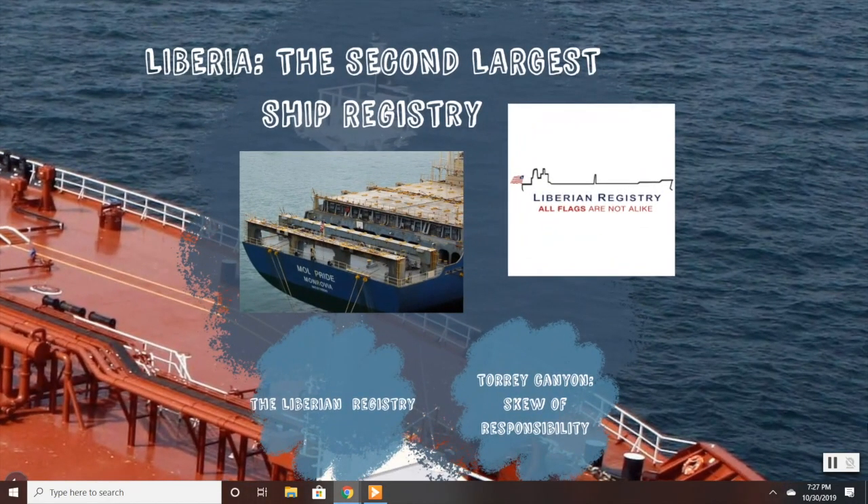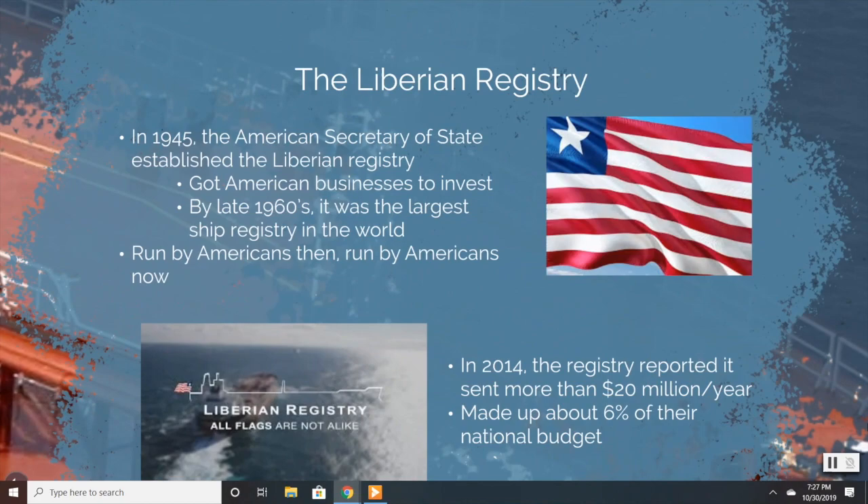We can examine the establishment of flags of convenience and their effects in Liberia, which is now the second largest ship registry in the world. In 1945, the American Secretary of State under President Roosevelt, Edward R. Stettinius Jr., came up with the idea to sell Liberia's flag to American companies as a flag of convenience. It was designed to help American businesses and was run from an office in America by Americans — and today it is still run by Americans. In a news report from 2014, the registry reported it sent more than $20 million per year back to the Liberian government, about 6% of the Liberian national budget, which proved to be an important source of income when the Liberian economy was struggling from the Ebola crisis.